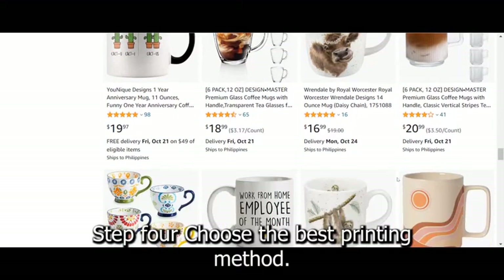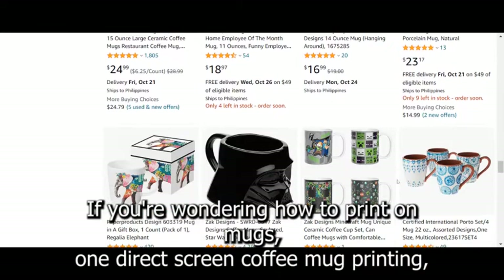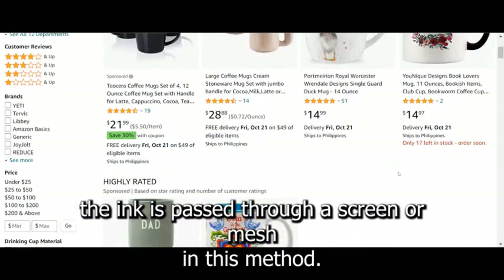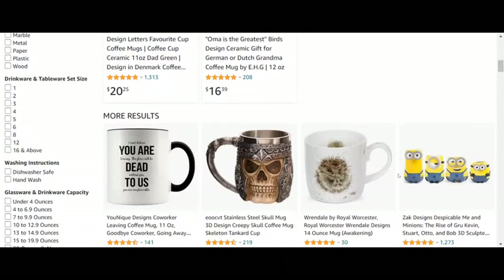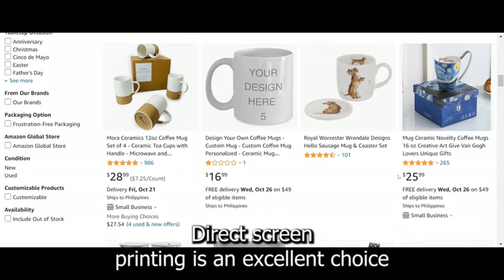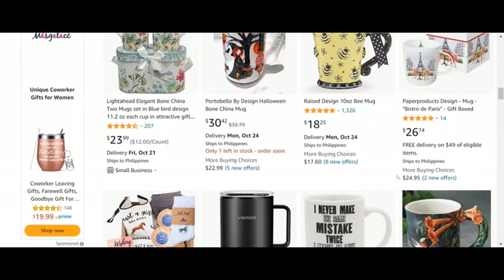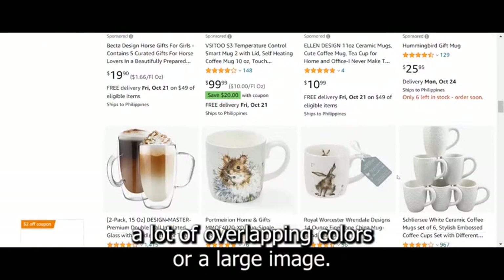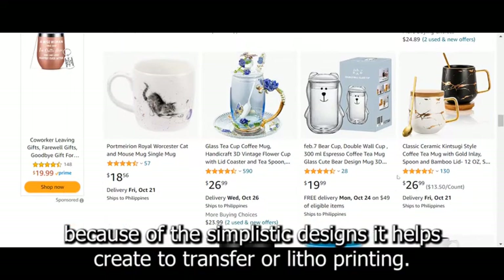Step 4: Choose the best printing method. There are several printing methods available if you're wondering how to print on mugs. First, direct screen coffee mug printing — the ink is passed through a screen or mesh in this method. The stretched mesh is stenciled by the printer, and the final image on the mug is formed by the small holes in the stencil. Direct screen printing is an excellent choice for creating simple designs on earthenware or bone china mugs. It is also appropriate for smaller designs and those who do not want a lot of overlapping colors or a large image. It can be a great option for a low-budget business because of the simplistic designs it helps create.